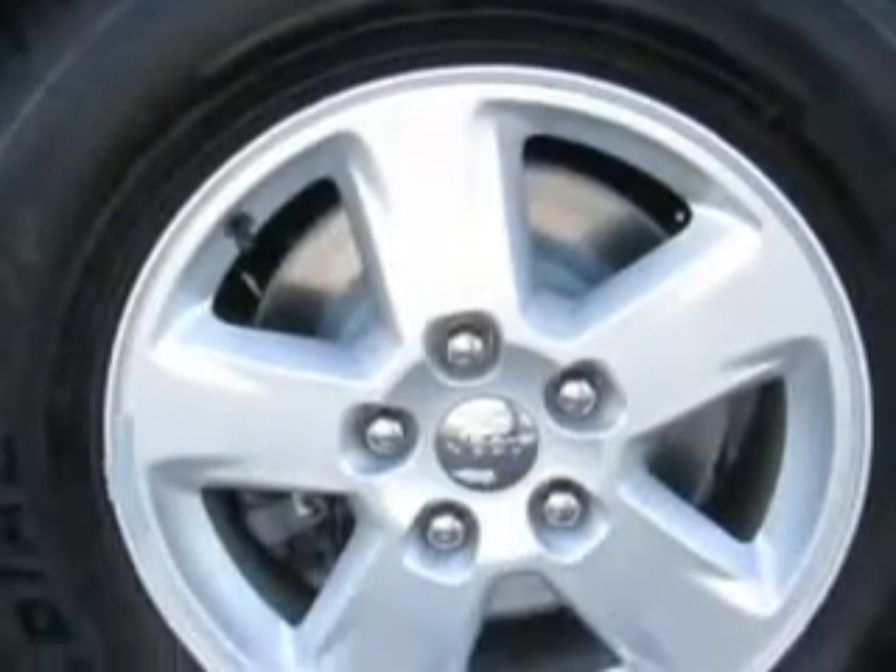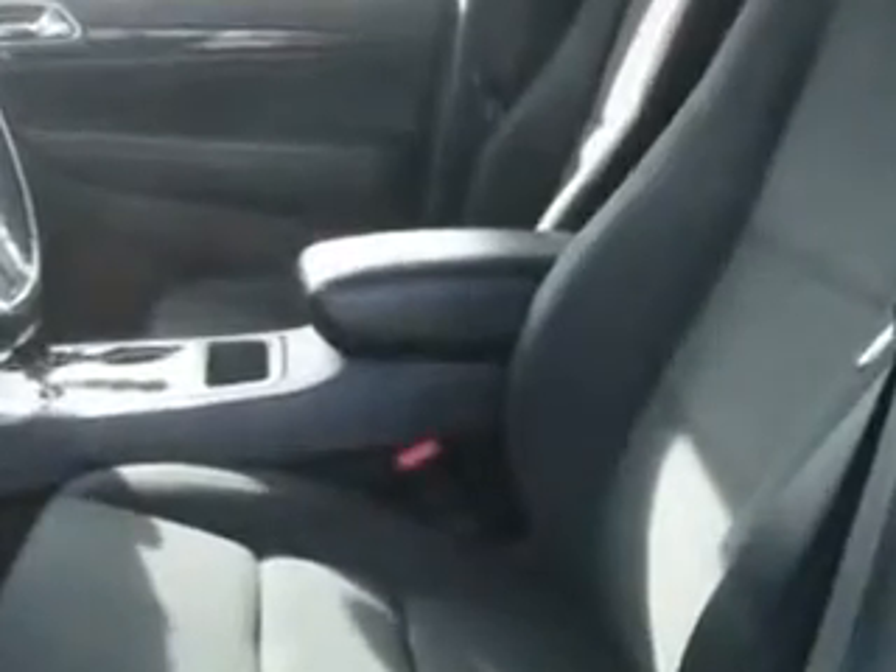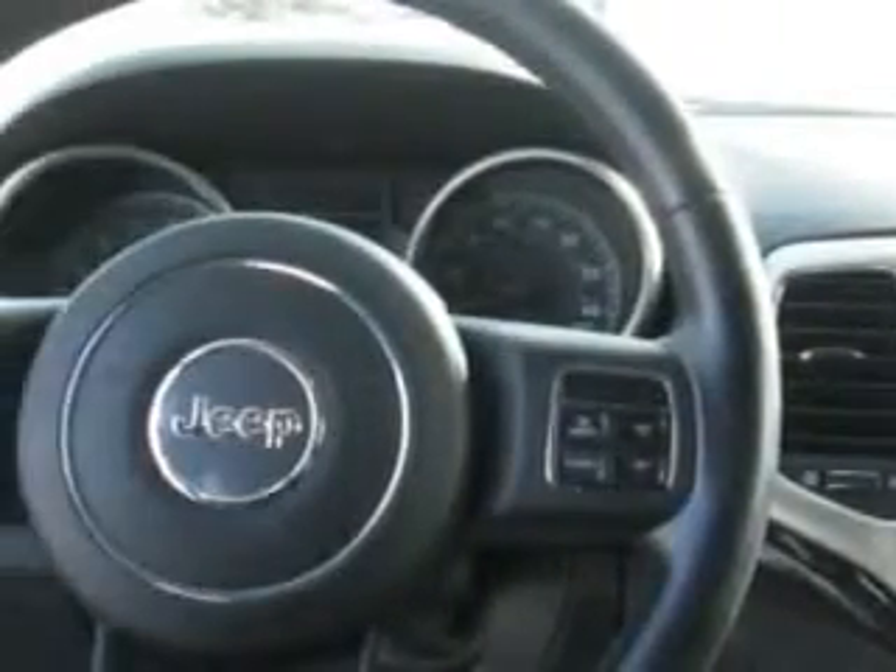Overhead console with storage, rear center 3-point seatbelts, security anti-theft alarm system with engine immobilizer, multifunctional information center and much more. Enjoy the drive and have peace of mind in this 2011 Jeep Grand Cherokee.